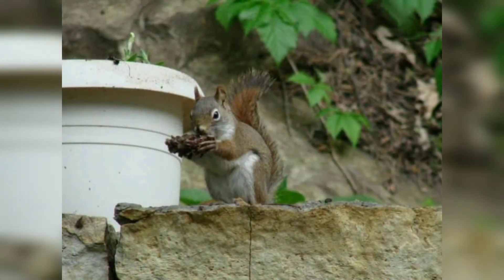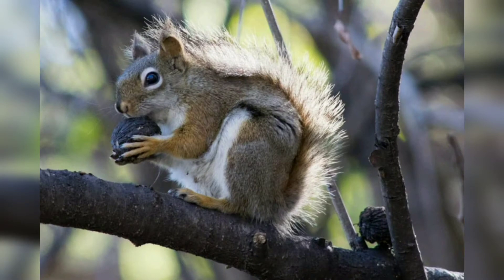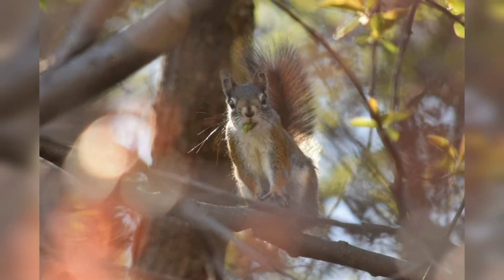Red squirrels prefer to eat the seeds of various evergreens. They also eat acorns, mushrooms, hickory nuts, walnuts, and maple seeds. Like most squirrels, they store food by burying it or hiding it in trees to find it later. They will store enough to last up to a year or two.